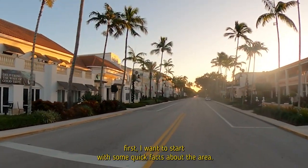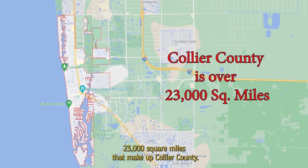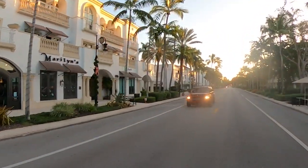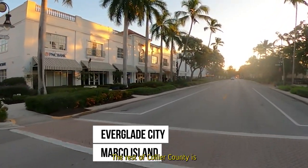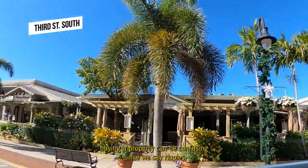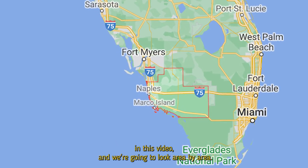First, some quick facts about the area. The city of Naples only occupies 16 square miles of the over 2,300 square miles that make up Collier County. The city of Naples is one of three cities in Collier County — the other two are Everglades City and Marco Island. The rest of Collier County is unincorporated and is generally referred to as Naples.